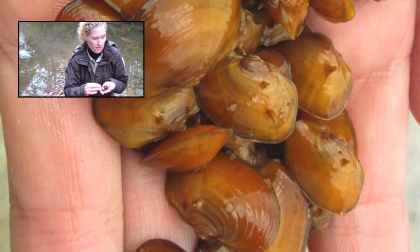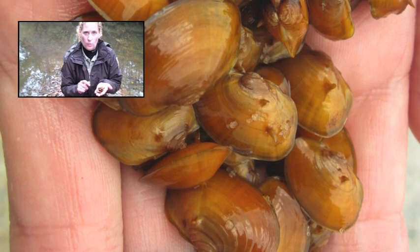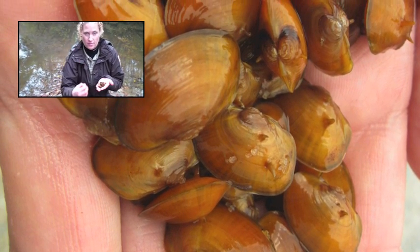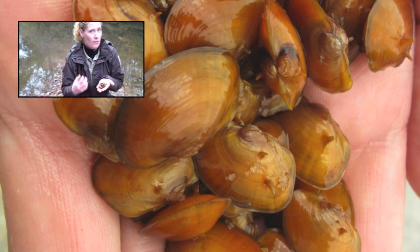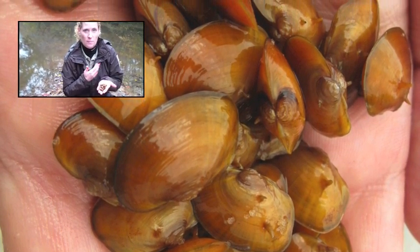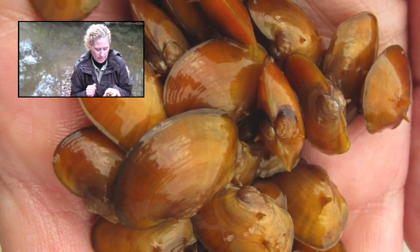Freshwater mussels live in streams, and to eat and to breathe they filter the water — they siphon in all of the water and all of the particles, they gather food, and they clean our streams. And like the stream behind me where we collected these individuals, they are cleaning the system.